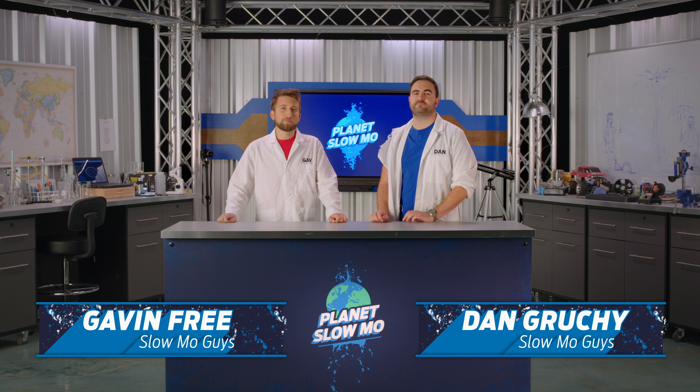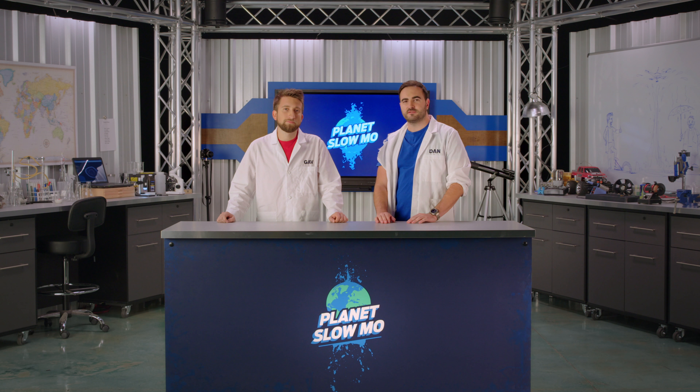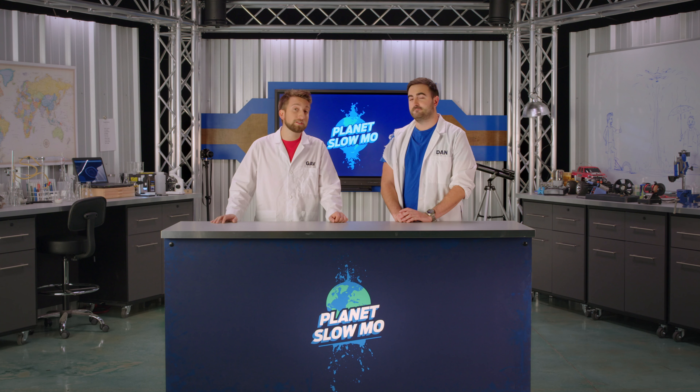Hello, I'm Gav. I'm Dan. Welcome to the first episode of Planet Slow Mo. For the next 12 weeks, we're going to be traveling around the world to all kinds of exotic locations. We've separated each episode into two parts. In part one, we'll travel somewhere we've never been before and film something pretty wicked in slow-mo. And in part two, we'll take a deeper dive into the science of what we've shot and analyze our footage.